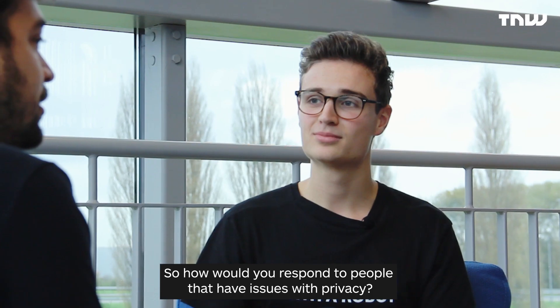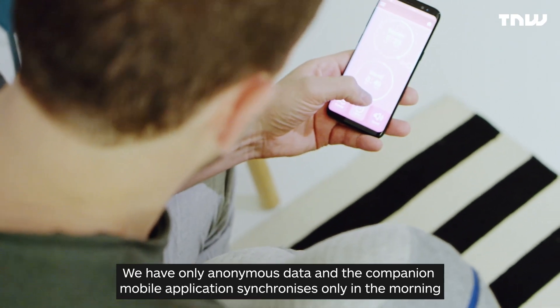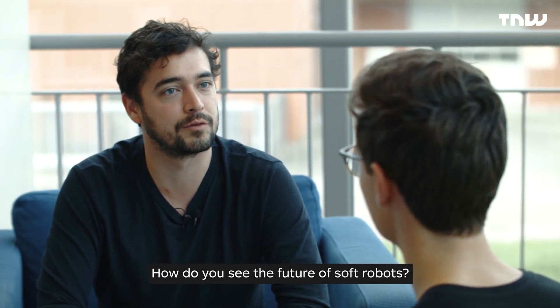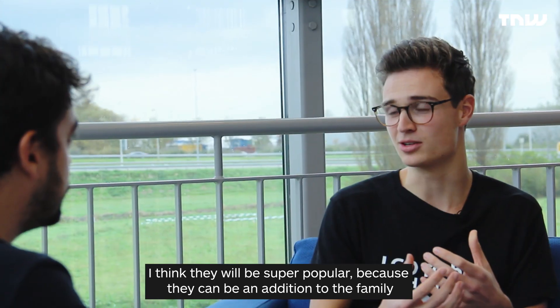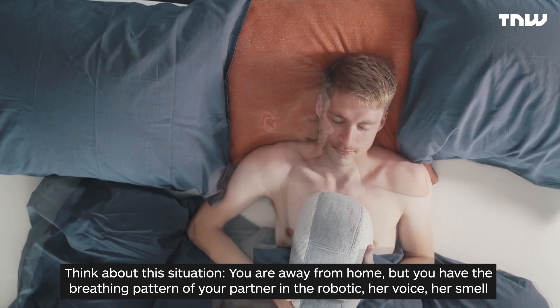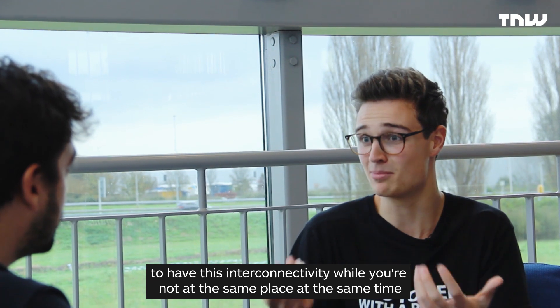On privacy concerns, they only collect anonymous data, and the companion mobile app synchronizes only in the morning. Looking at the future of soft robots, they will be super popular because they can be an addition to the family — imagine being away from home with your partner's breathing pattern, voice, even their smell in the robot, creating interconnectivity when you're not at the same place.